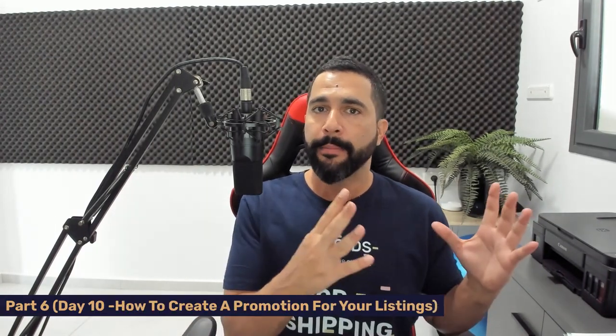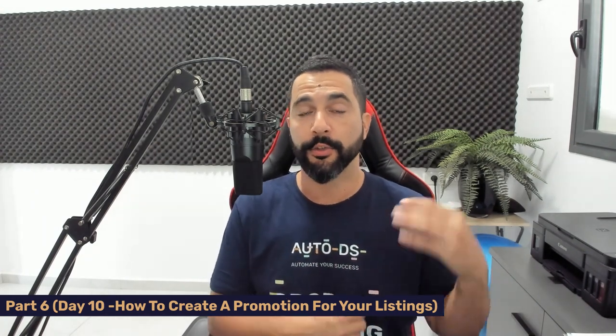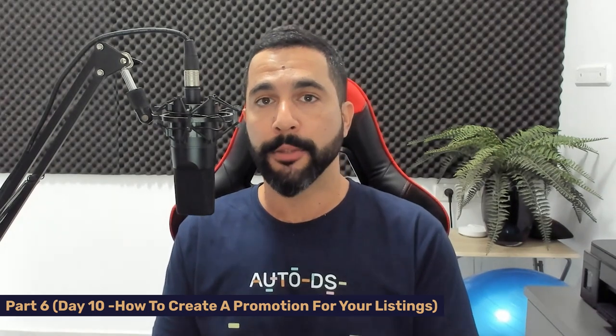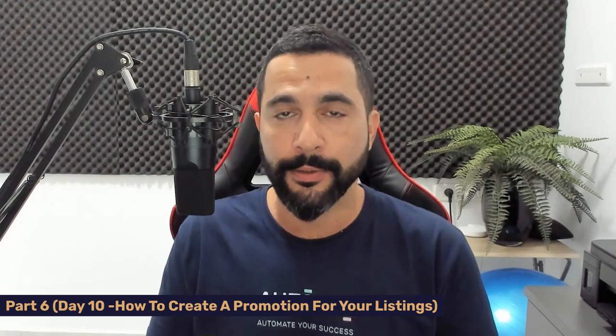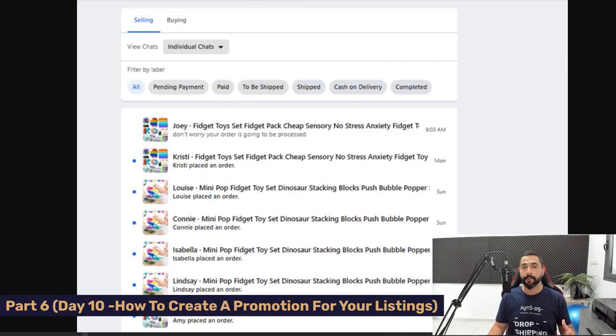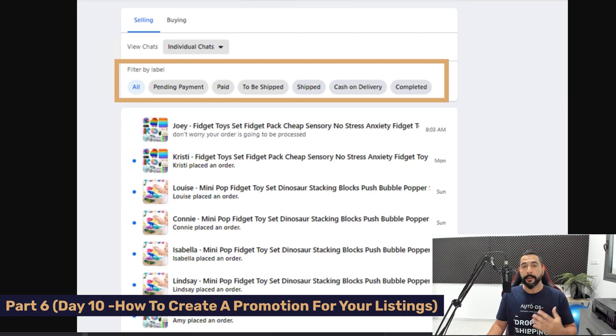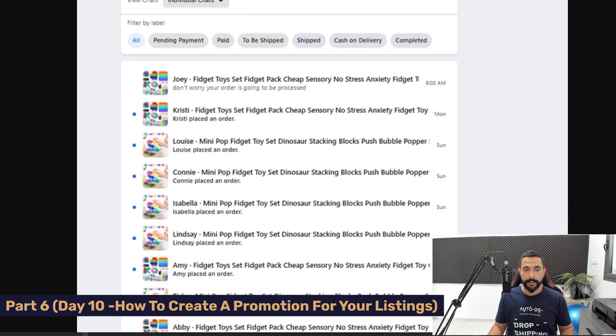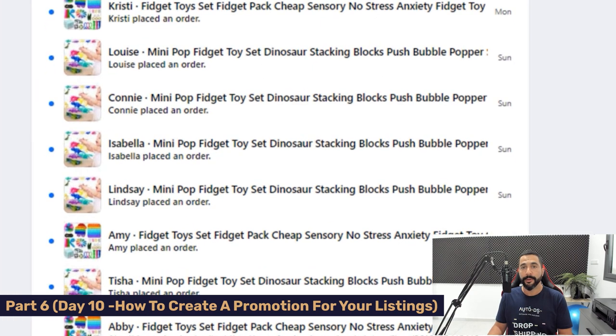In those 10 days I added about 90 products using my virtual assistant and sold about 30 products — not bad at all for a new dropshipping store. On day 10, Facebook created a new inbox where you can see all your customer messages, label them, reply, and filter by status — pending payment, to be shipped, shipped, or completed. Scrolling through, another product that started selling really well is the pop fidget toys. I'm selling this product practically every day — Christy, Louise, Connie, and Isabella all placed orders on the same day.